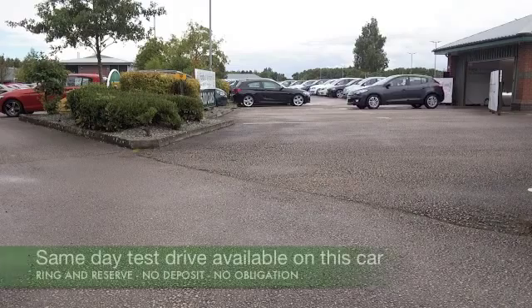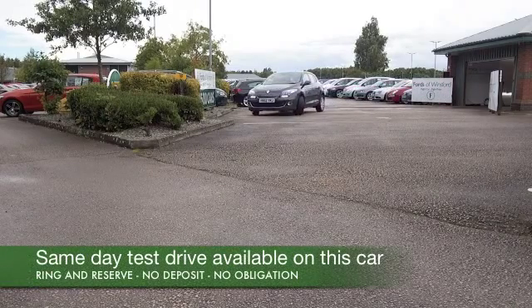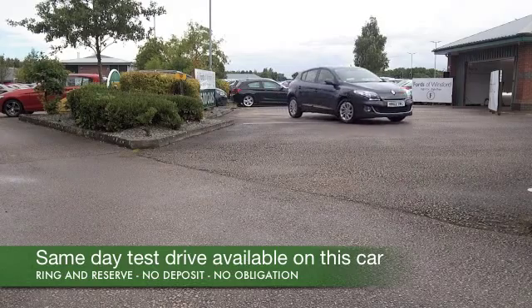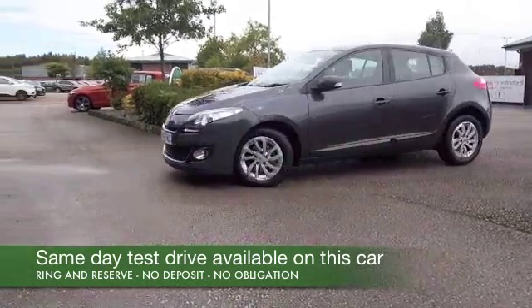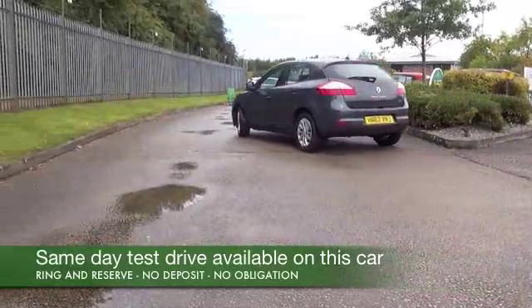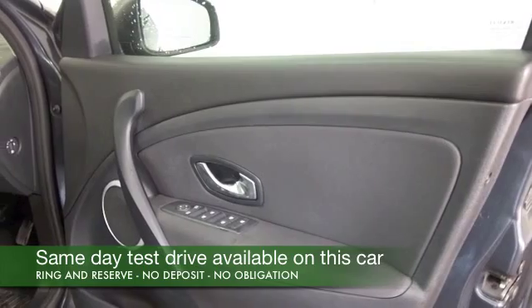Now, this Megane really does have the va-va-voom factor. It's also got TomTom satellite navigation, so I think we're on a winner before we even open the door. And it's looking good in its grey coachwork, 1.5 diesel, dynamique, and a cloth interior.